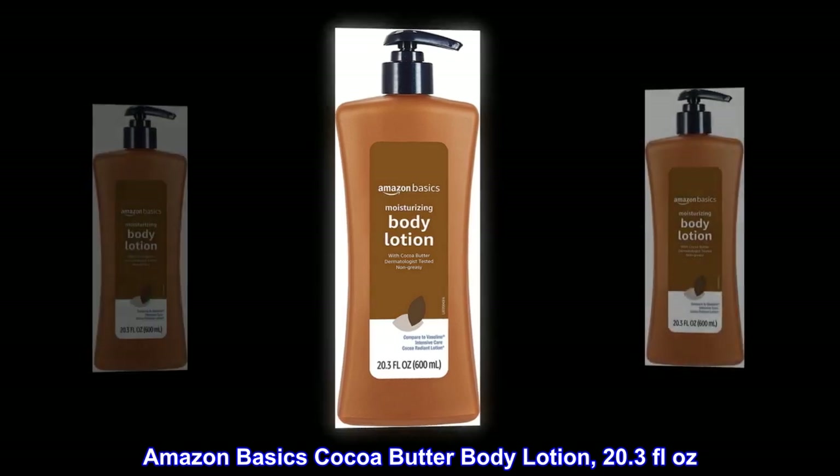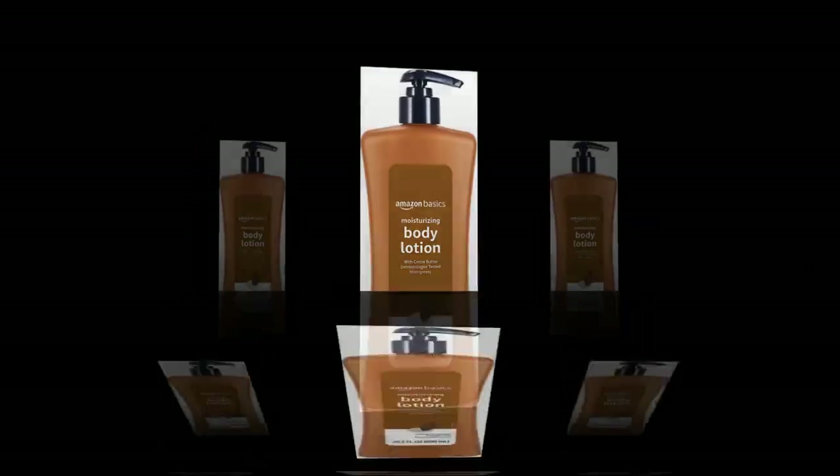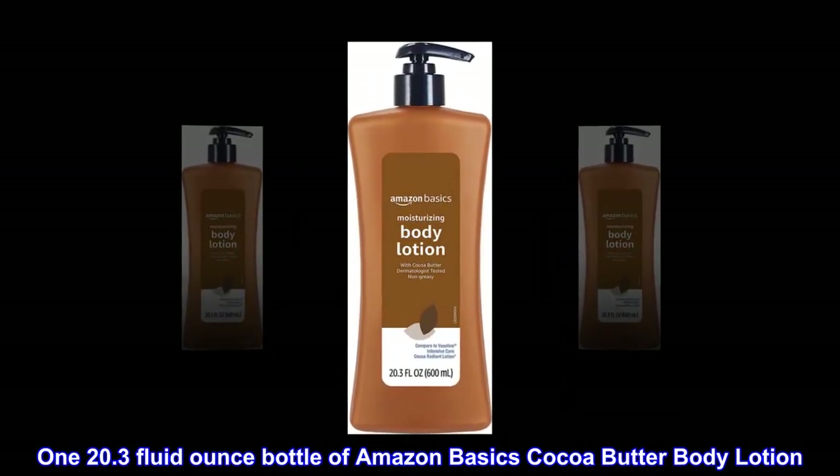Amazon Basics Cocoa Butter Body Lotion, 20.3 Fluid Ounces. One 20.3 Fluid Ounce Bottle of Amazon Basics Cocoa Butter Body Lotion.